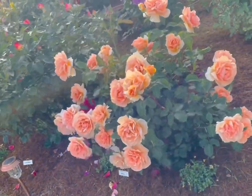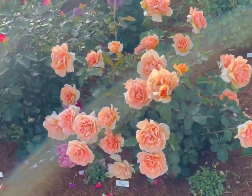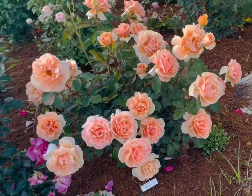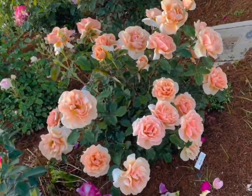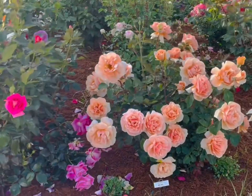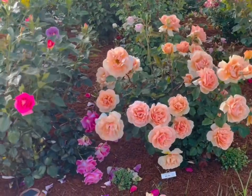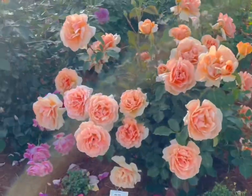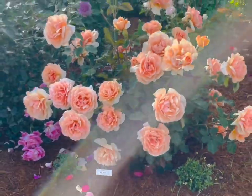Neighbors having a party — sorry for the noise. It's also a very windy day, but I wanted to capture this rose and show it to you while it was looking at its very best. Thank you for watching — let me know what you think about this rose called Just Joey.